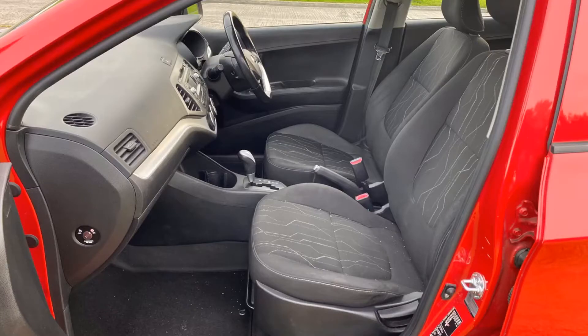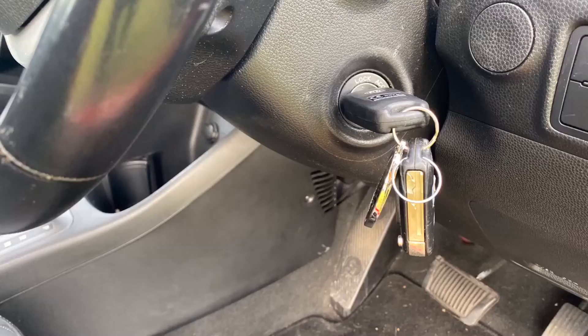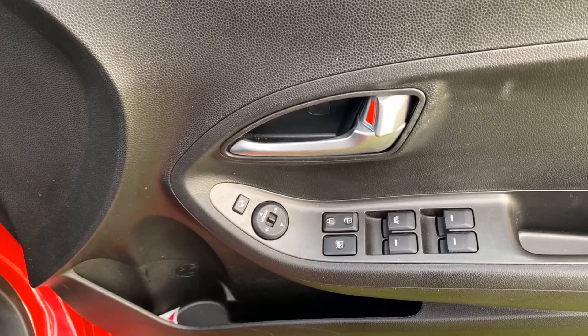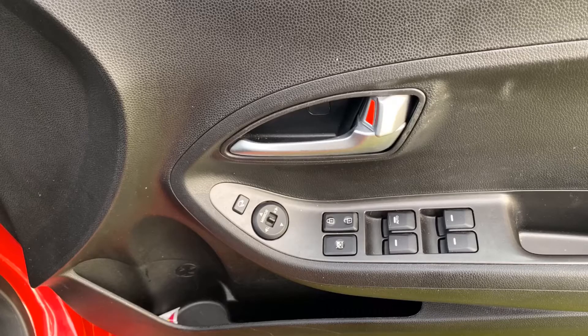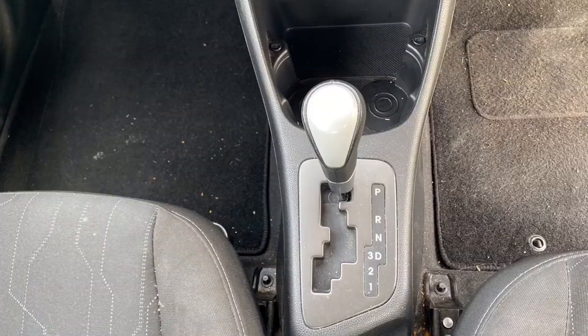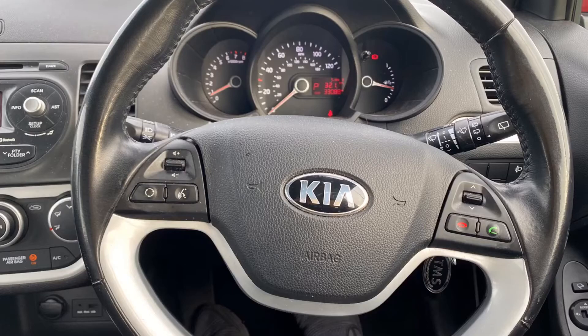Moving into the front, both seats are in good condition. Comes with both sets of keys. As you can see, the seat faces are unworn. Four electric windows, retractable mirrors, central locking, tidy engine bay. She's got a conventional automatic gear change. Comes with the service history, as I previously mentioned. Bluetooth and stereo controls on the steering wheel.